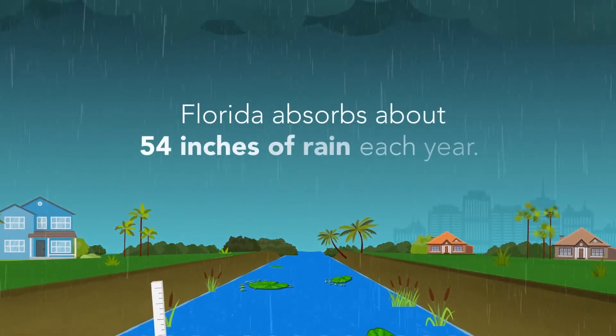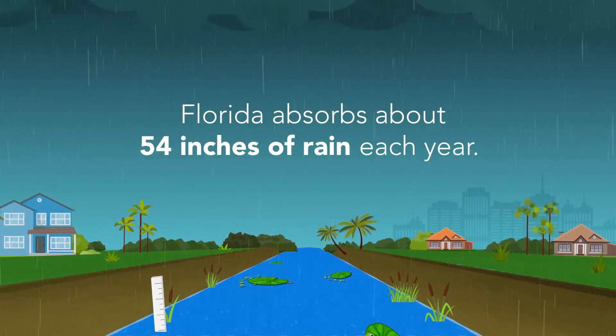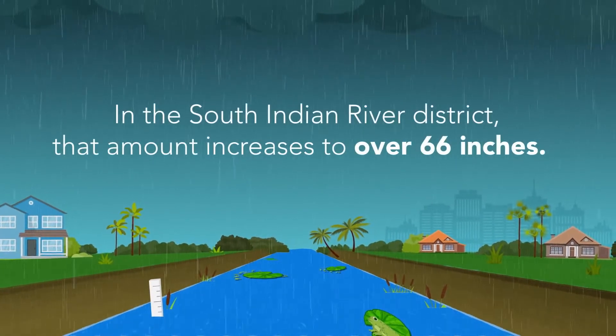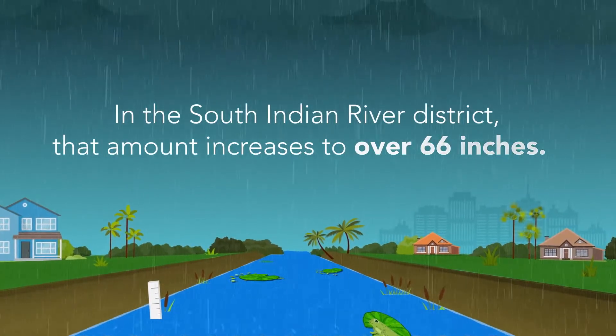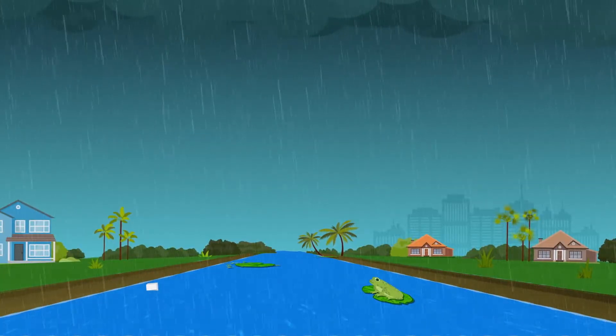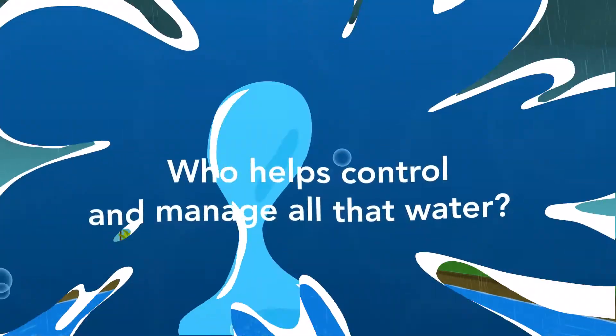The state of Florida absorbs on average about 54 inches of rain each year. In our area, that amount increases to over 66 inches. One year we got over 105 inches of rain. Now that's a lot of water.